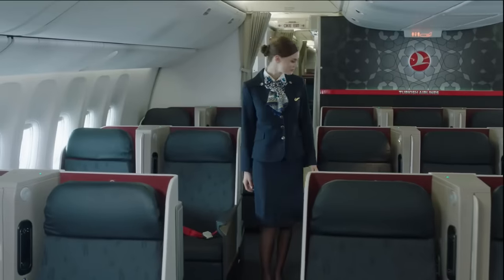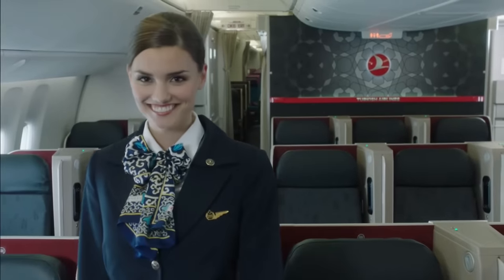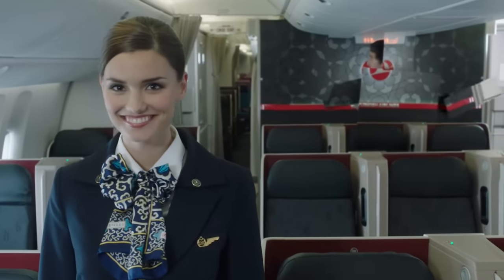Ladies and gentlemen, welcome on board this Turkish Airlines flight. Our safety briefing is important, which is why we've created one with a touch of magic.